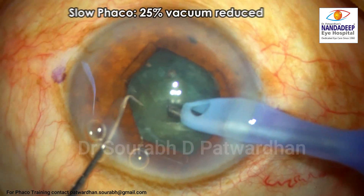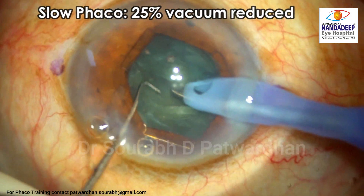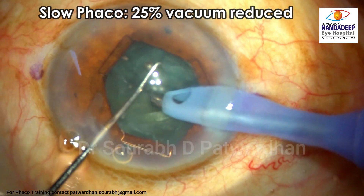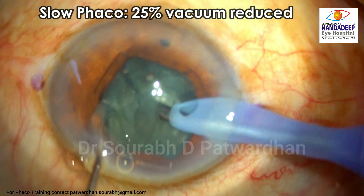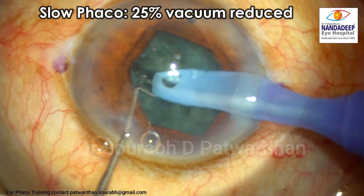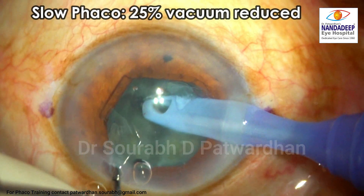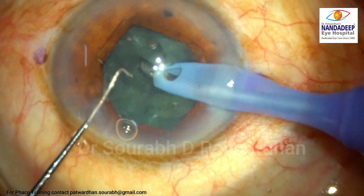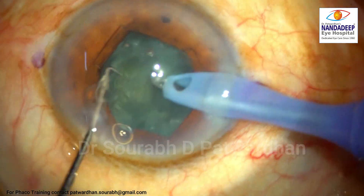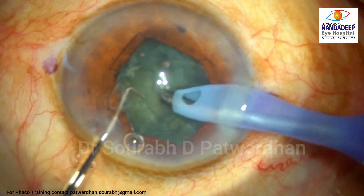The phaco is routine, but because this is a shallow AC patient who also has some glaucoma and floppy iris, I decided to do a slow phaco — reducing the parameters by 25 to 30 percent. I am using the standard crack-and-divide technique. This is not a very hard cataract, just a soft grade 1 to 2 cataract. A nice deep trench and complete division is all I need. The pupil expander ring is providing me adequate visualization of the nucleus.